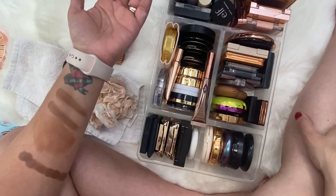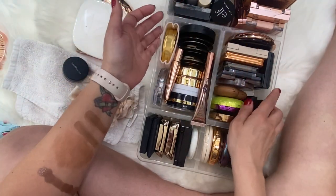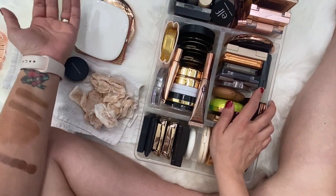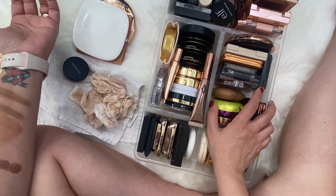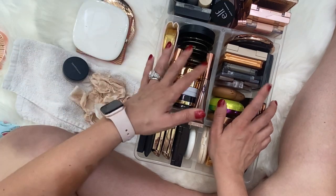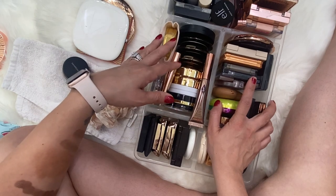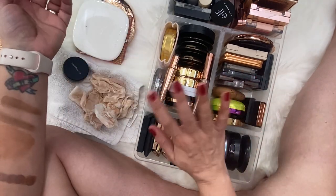I believe that's it — those are all of the bronzers in my collection. I hope you guys enjoyed this video. If you did, please make sure to give it a big thumbs up, don't forget to subscribe to my channel before you leave, and I will see you guys in the next one. Bye!